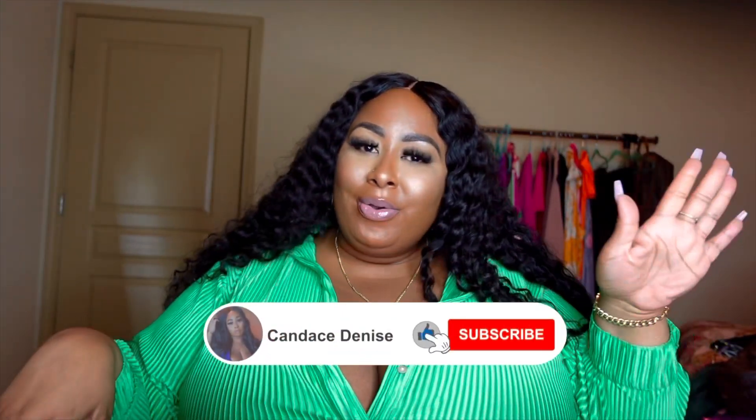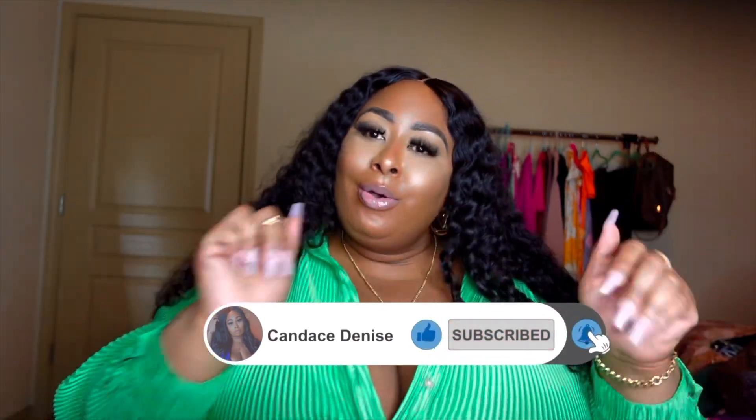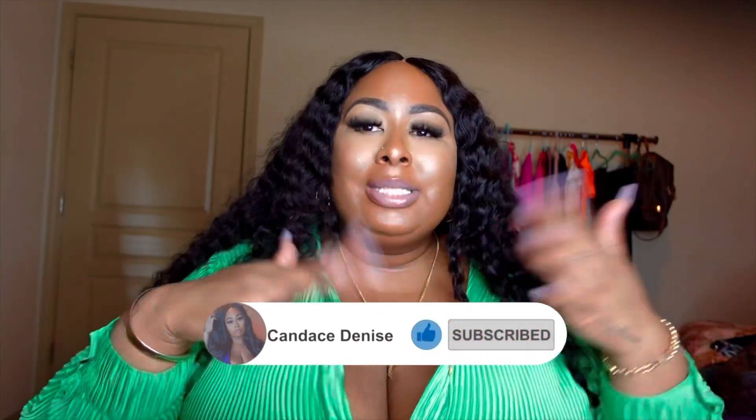What's up y'all, it's your girl Candice Denise and I'm back again with another video. What's good — I hope everybody's doing good, safe, sanitary, loving on the people that love on you and pouring into the people that pour into you, because life is so short. So we are here today with another haul, and this is a different type of haul.